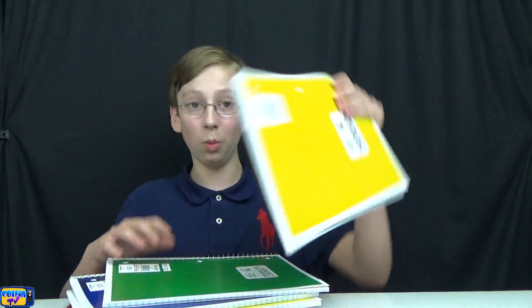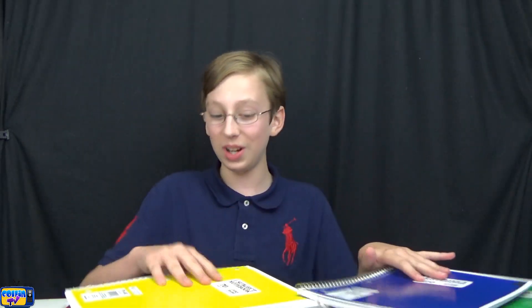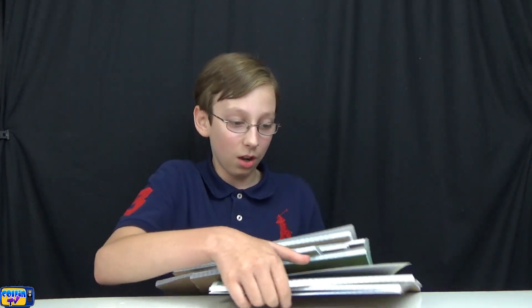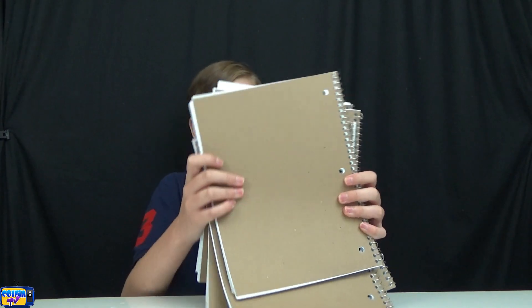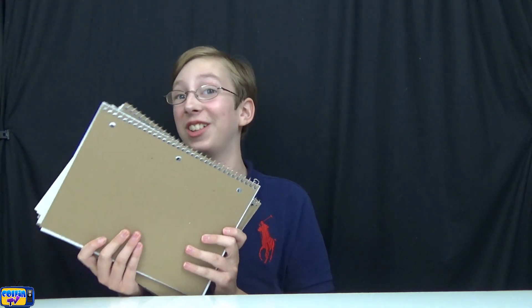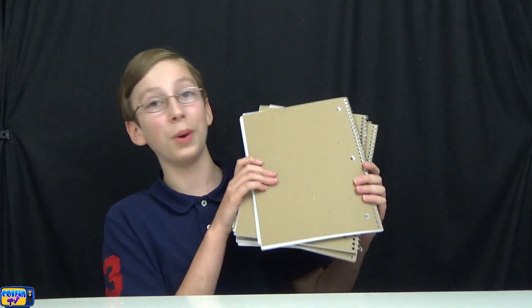Now we have the notebooks — one, two, three, four, five, six, seven notebooks. Everything was really cheap; Walmart had a very good deal today. These were only 25 cents a notebook, which is a very good deal.